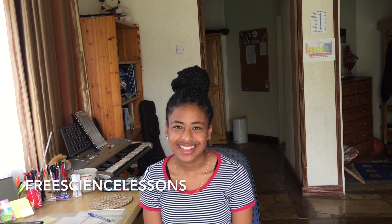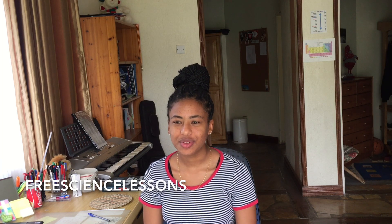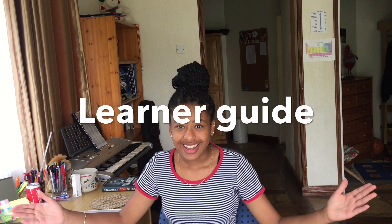Some YouTube channels I really like for the sciences — mostly chemistry and physics — are Science with Hazel, who also does past papers you can watch her work through; Cambridge in Five Minutes; Christopher Thornton; and my favorite, Free Science Lessons. That guy is the best — he does chemistry primarily but also some physics, and he's a really good teacher whose videos taught me a lot.